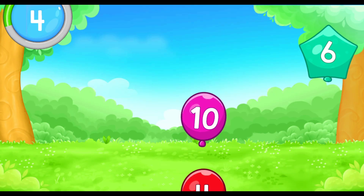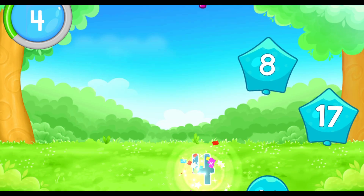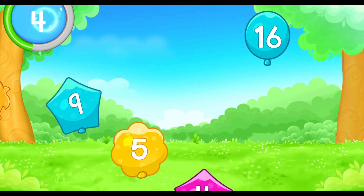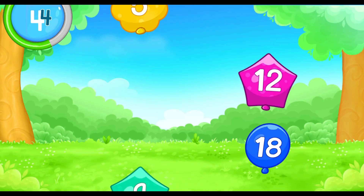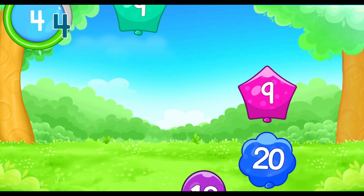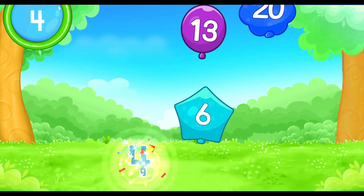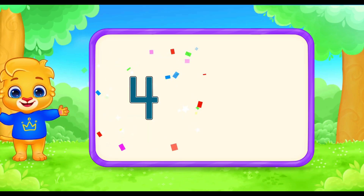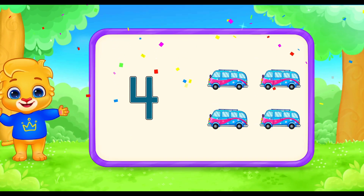Let's play the balloon game. Find the balloons with the number 4 and let's pop them. 4, 4, 4, 4, 4, 4, 4, 4, 4. Colorful buses! One, two, three, four. There are four buses.